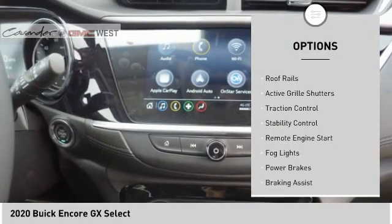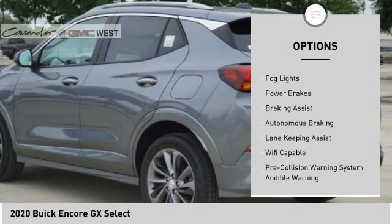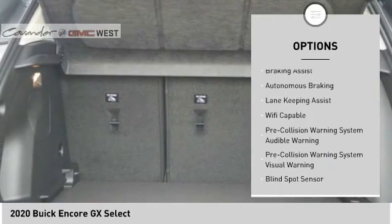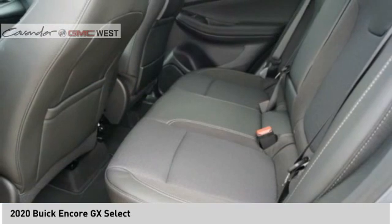Power windows with safety reverse, roof rails, active grille shutters, traction control, stability control, remote engine start, fog lights, power brakes, braking assist, autonomous braking.